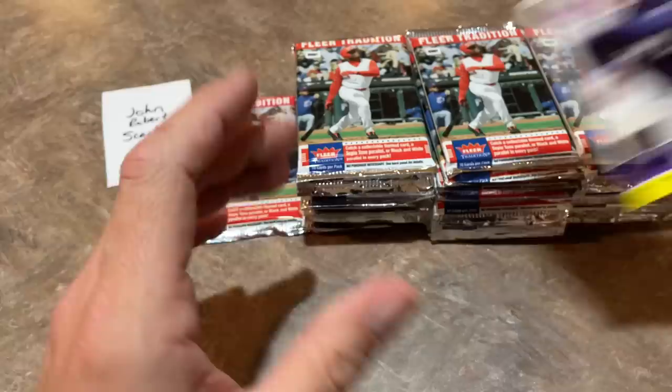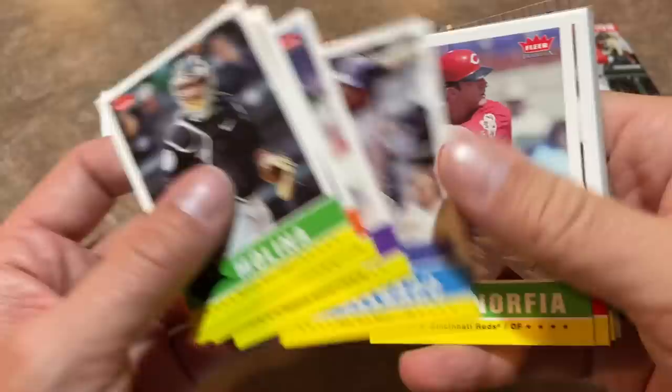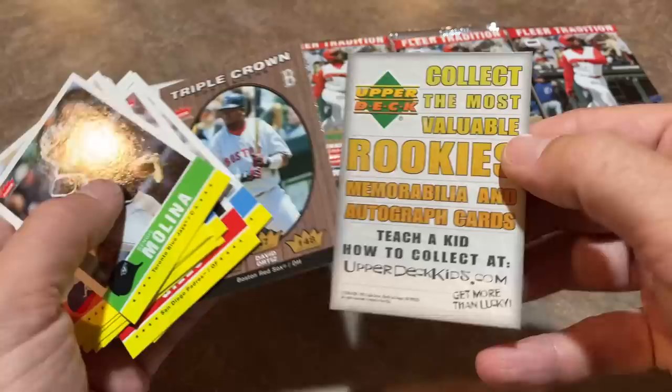We're down to the last pack in stack number one. Hope everybody's having a nice Thursday on this episode of Throwback Thursday. John Smoltz right there, Hall of Famer. Andy Pettitte — eligible for the Hall of Fame, I don't know if he's going to get in or not. Randy Johnson, another Hall of Famer in his Yankees uniform. And Upper Deck 'collect the most valuable rookies' — some sort of promotion for some sort of kit.